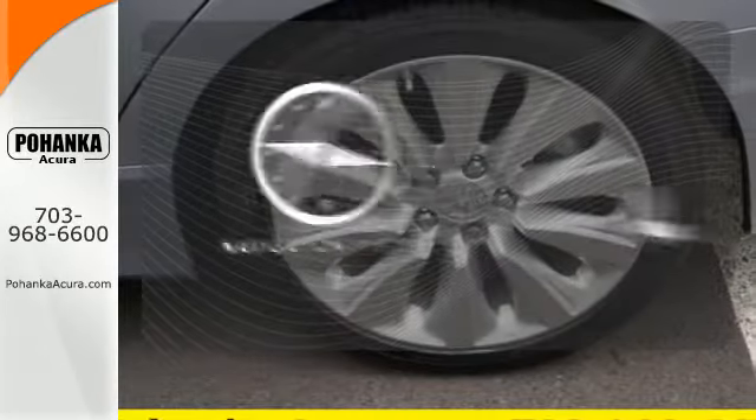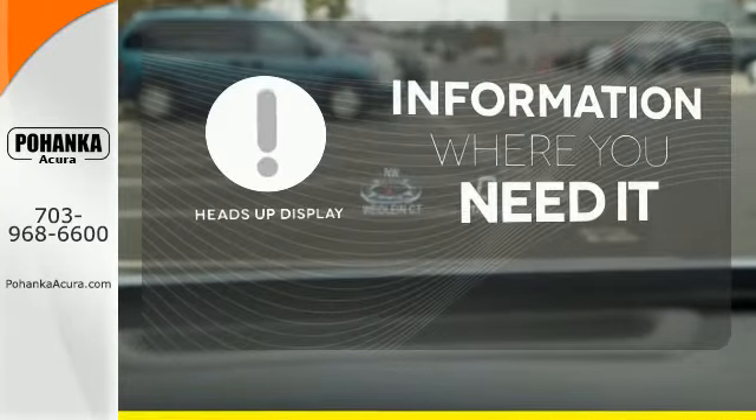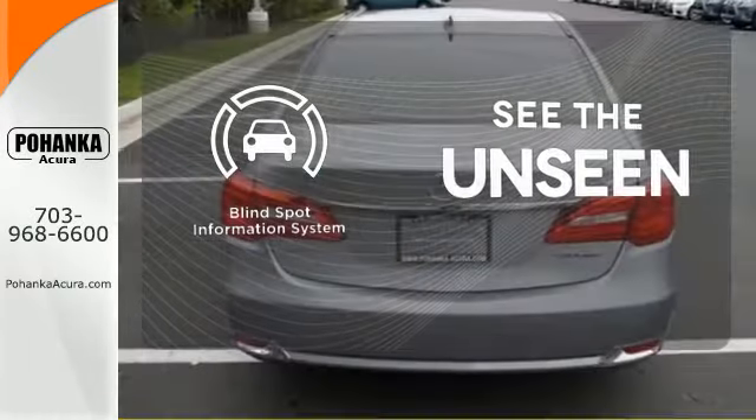Feel confident getting from point A to point B with the navigation system. The heads-up display will give you all the information you need right where you need it. Negotiating traffic has never been easier thanks to the blind spot indicator.